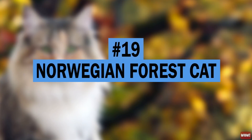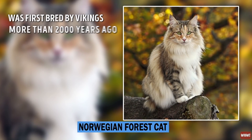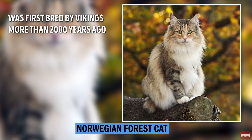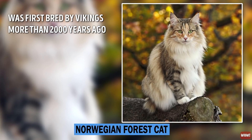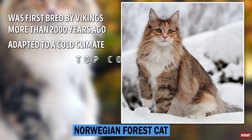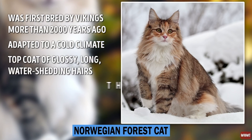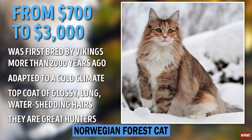Number 19: Norwegian Forest Cat. The Norwegian Forest Cat was first bred by Vikings more than 2,000 years ago. As its name suggests, it was derived primarily from Norway and other Scandinavian countries but eventually made its way across the world. This breed is adapted to a very cold climate, with a top coat of glossy, long, water-shedding hairs, and a wooly undercoat for insulation. They are great hunters. Kittens go for $700 to $3,000.